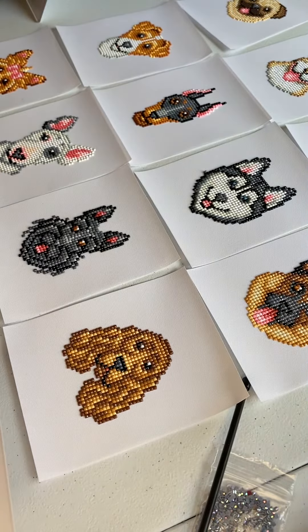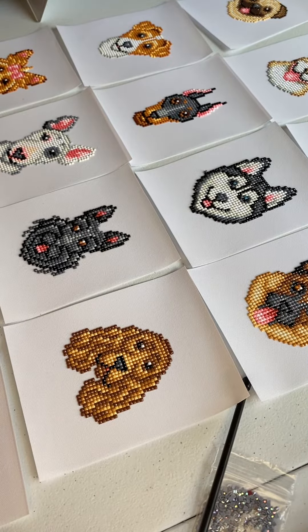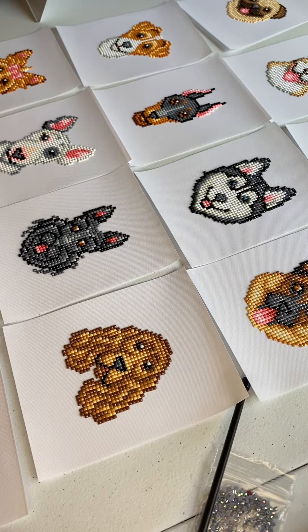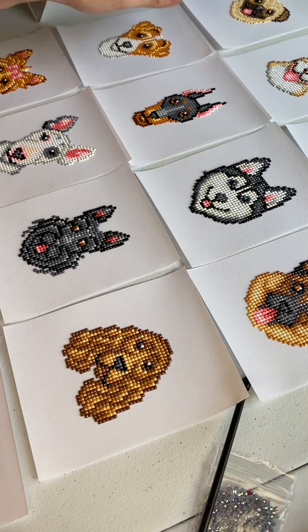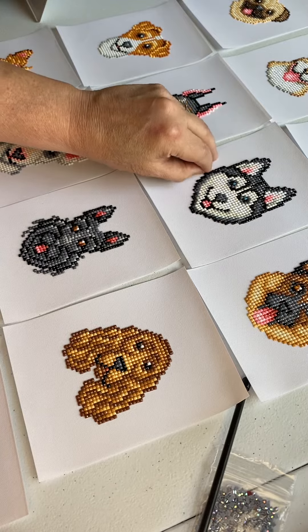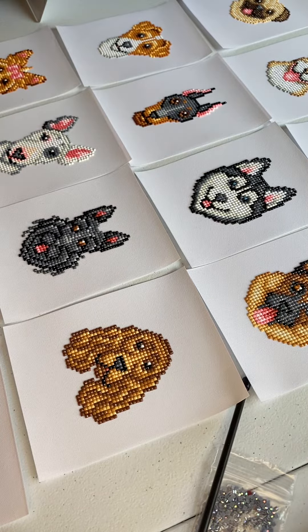So I hope you enjoyed these as much as I did. This is, again, by a company called Paint Gem. I had plenty of diamonds left over — so many diamonds left over. There was never a scare of having to run out of any colors.